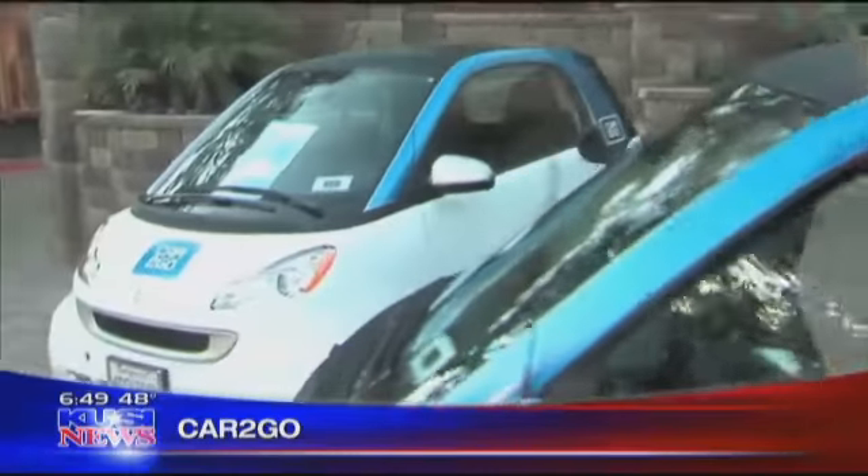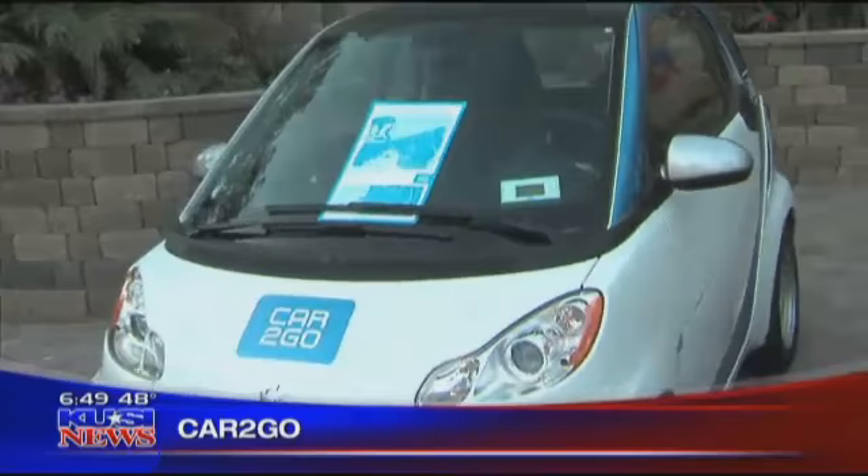Right now it's just downtown and a little in the area, and PB as well. If you go to carstogo.com, you'll see maps — just click on San Diego.